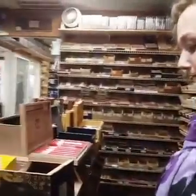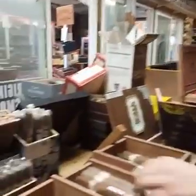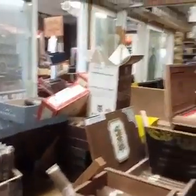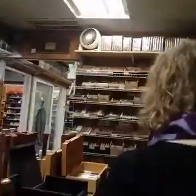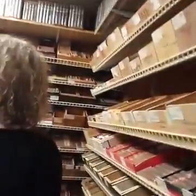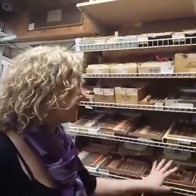Coming along here, the Undercrown Shade, made by Drew Estate — they're a big deal too. And these Peristeles are comparable to a Cuban cigar — they're incredible.